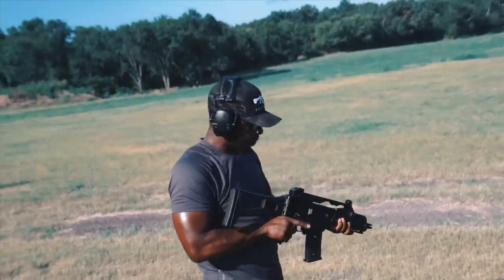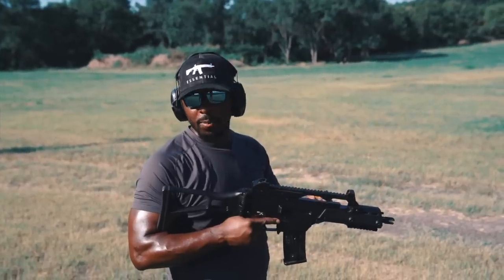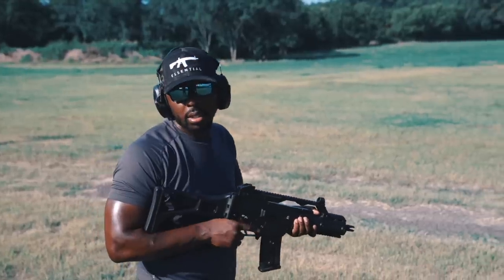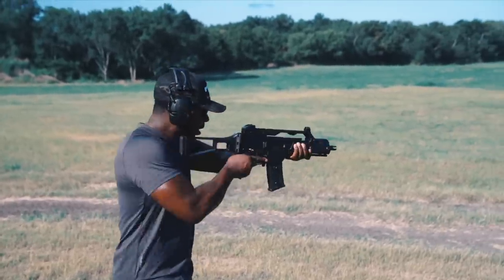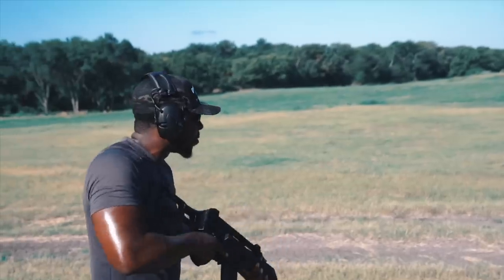This is a reciprocating charging handle. Don't think you're going to be able to put your hand here and not get your thumb smacked, because it's going to do that. So just keep that in mind if you ever shoot one of these guns — hold out here, or hold underneath. I tend to stay here because of my C-clamp grip.